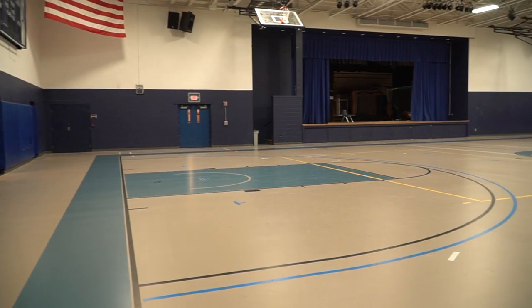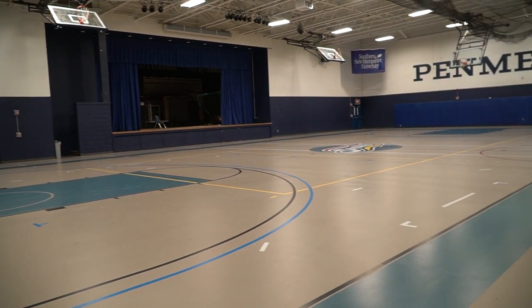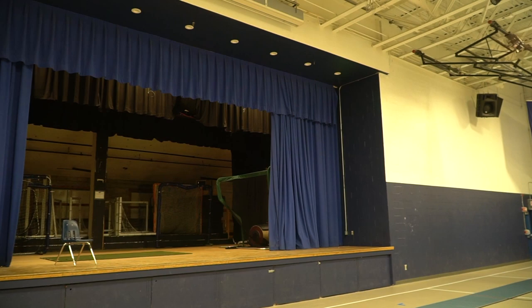This is our small gymnasium here on campus — we do have a bigger one, but this is our small one. One cool thing about this gym is that the floors are a rubber material, so it's great for students with wet shoes. We also have batting cages that come down for our baseball and softball players so they still have a place to practice during New Hampshire weather. There's also a stage in this gym, which can be used for bigger events — for instance, Michelle Obama actually came and gave a speech here a few years ago.